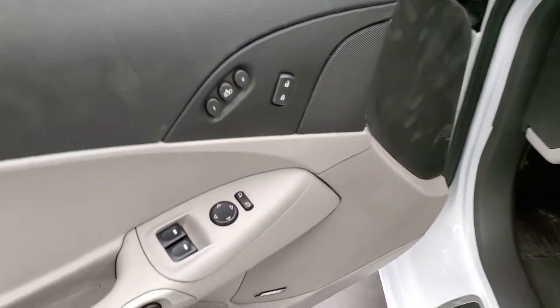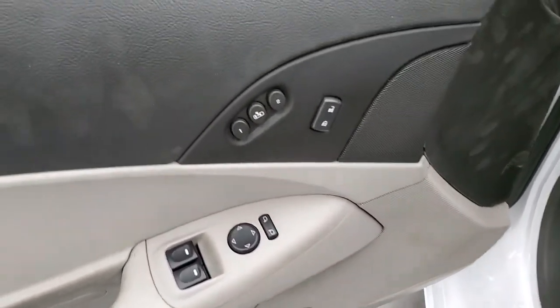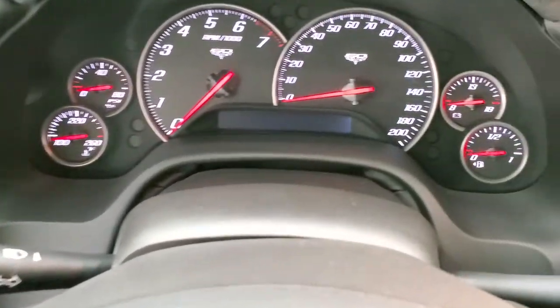It has power windows, power locks, a memory driver's seat, and a Bose sound system. We'll hop in and start it up.